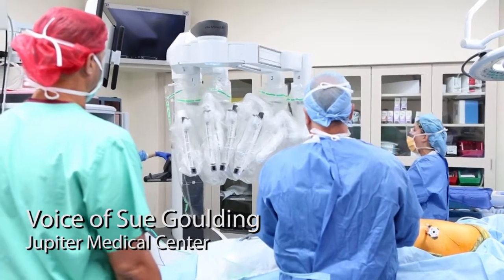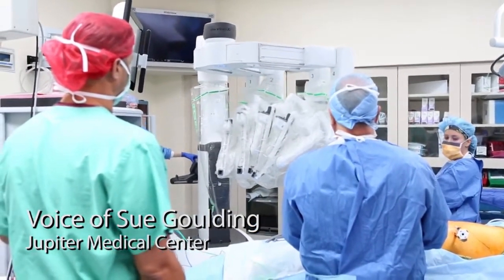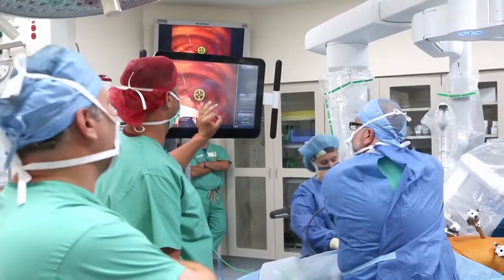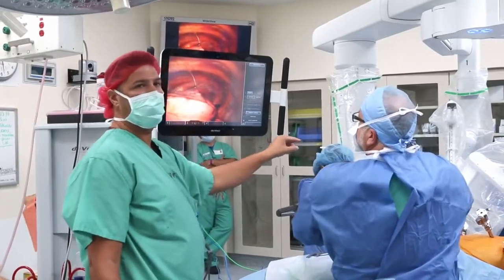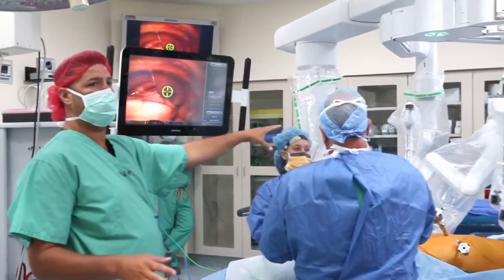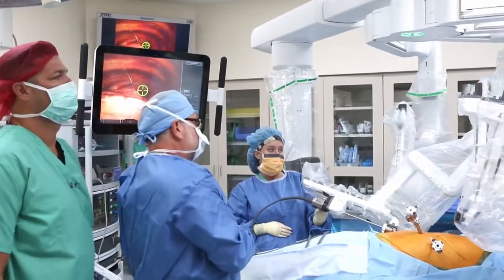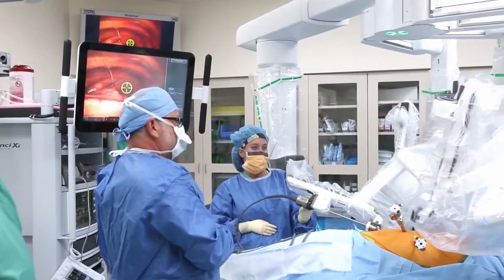It's remarkable technology that's revolutionized the way minimally invasive surgery is performed. Instruments are the size of a pencil eraser. The magnification is ten times what you would normally see with the human eye, so surgeons are able to visualize the human anatomy with remarkable clarity.